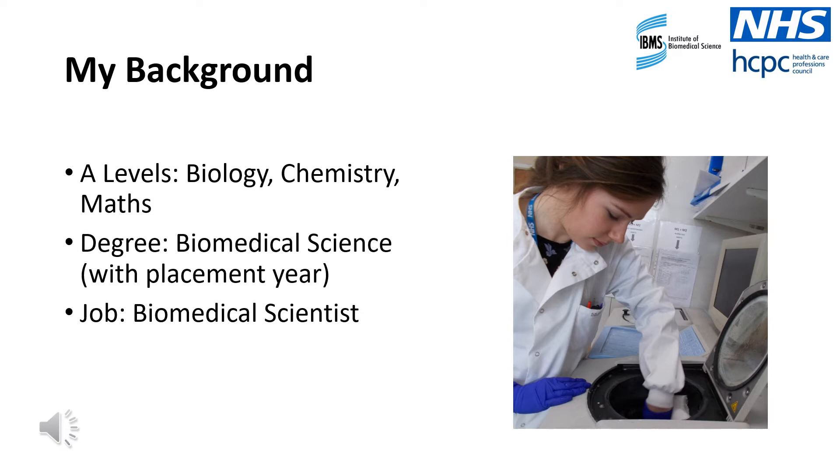If I could offer you one really important piece of advice, it would be to take as many opportunities as you can to gain practical experience in the workplace, whether that be voluntary work experience or as an industrial placement year.